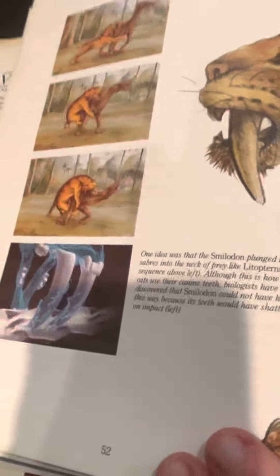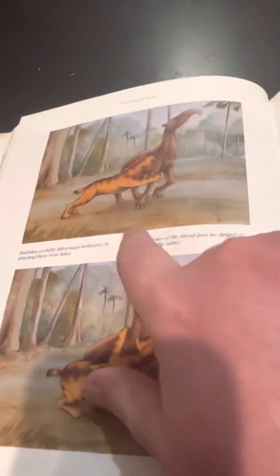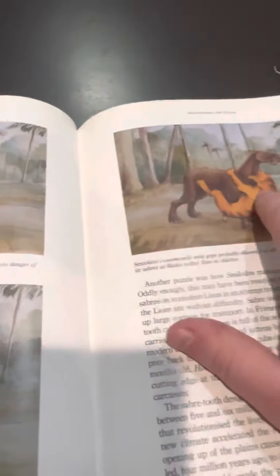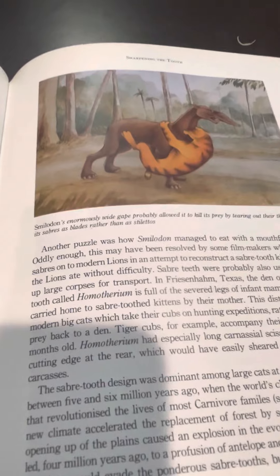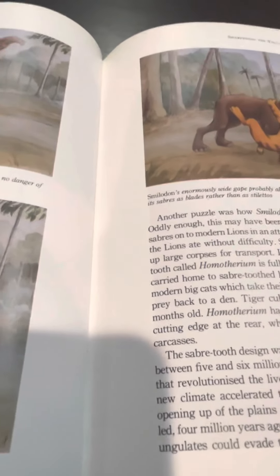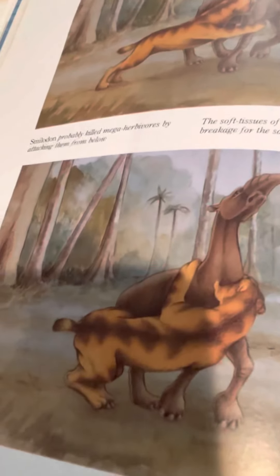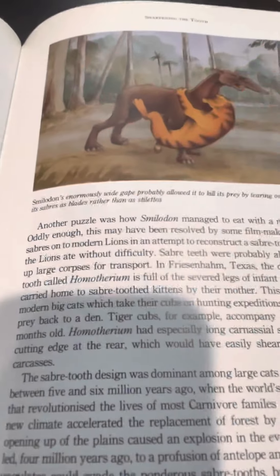It may have not hunted this way. So this would be a more accurate pose: first it would grapple a prey animal, and then grab the throat. However, I don't think it would hang on to a prey animal like this — it would just pin the animal to the ground and do the work, not in that position. You guys get the point — by attacking below.